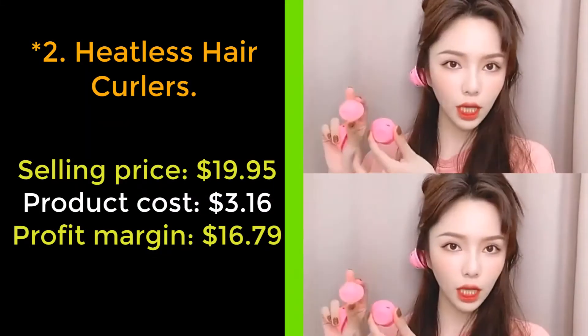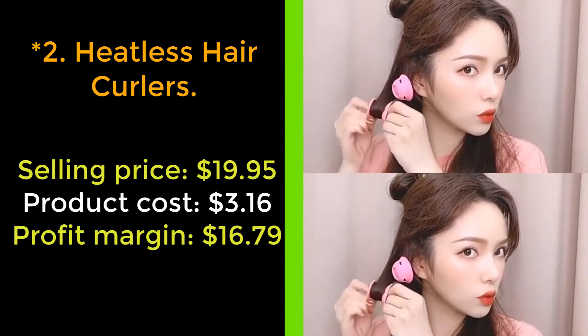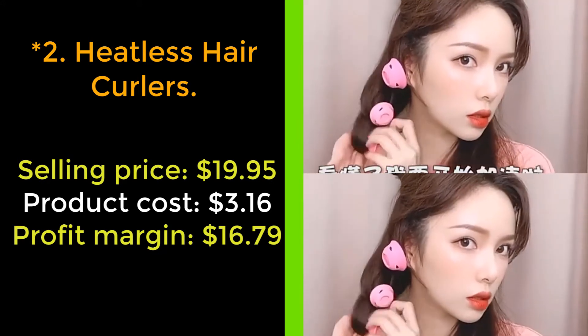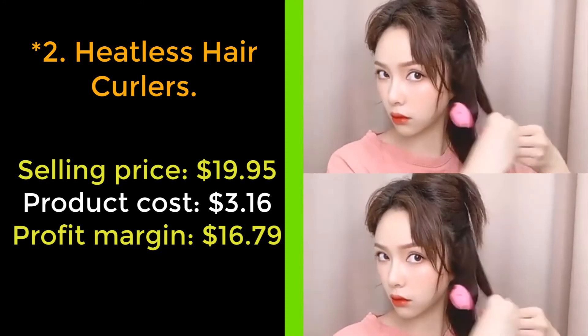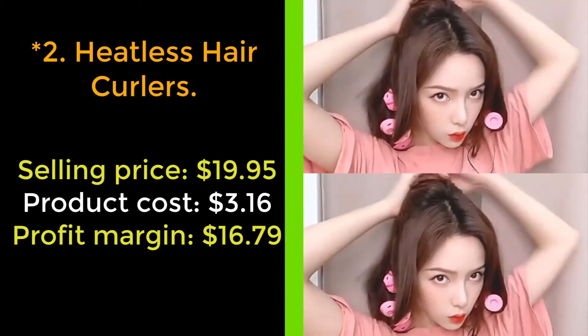Our next product: Heatless Hair Curlers. Stop burning your hair — throw away your curling iron and check out these heatless hair curlers. Get fabulous loose waves, natural ringlets, or pin curls without heat. Create beautiful, bouncy, swoon-worthy locks without the burning sensation.